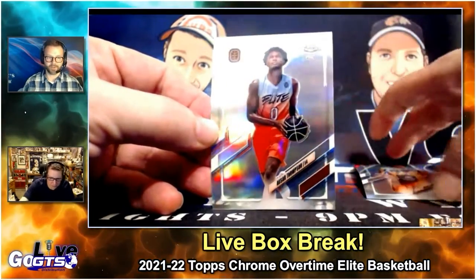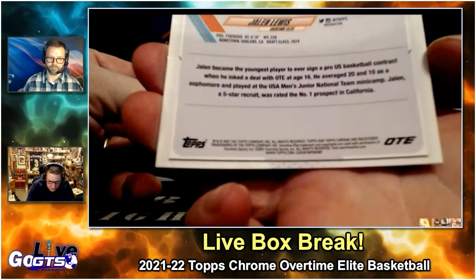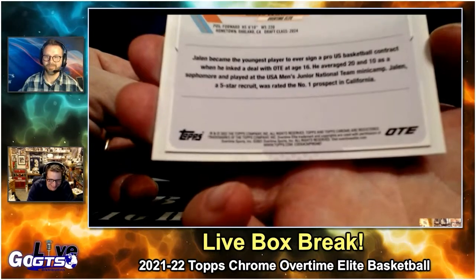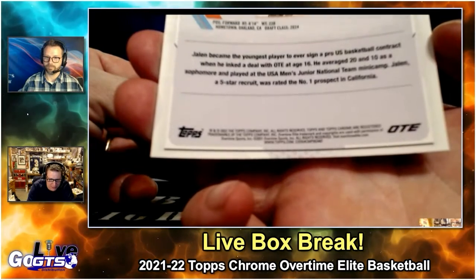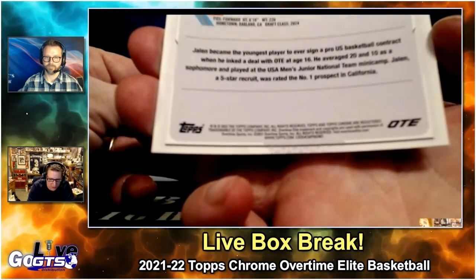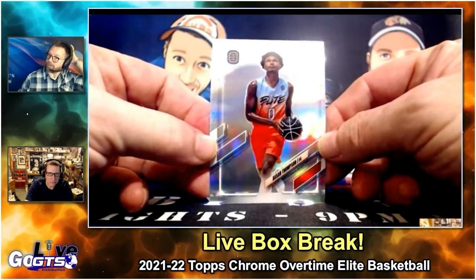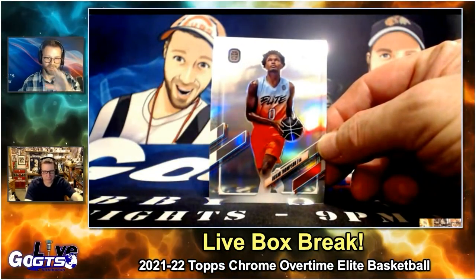One thing that's cool is it actually says on the back of the card what draft class they will be eligible for. Jalen became the youngest player to ever sign a pro U.S. basketball contract when he inked a deal with OTE at just age 16. He averaged 20 and 10 as a sophomore and played at the U.S. men's junior national team minicamp. Jalen, a five-star recruit, was rated the number one prospect in all of California. He is 2024 draft eligible. So you've got Montero who could be this year's draft, the Thompson twins who could be next year, and possibly one, two, or three in 2024 in this product.